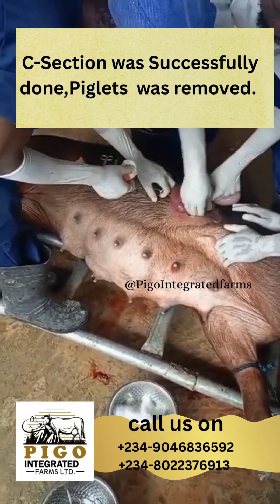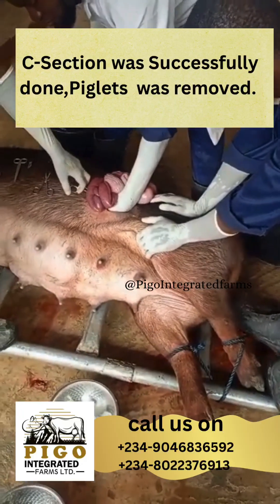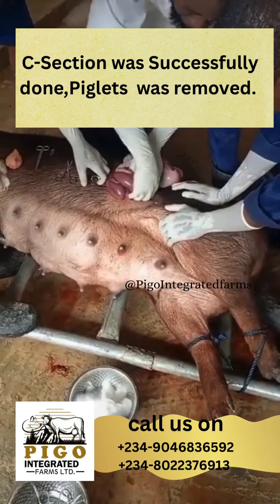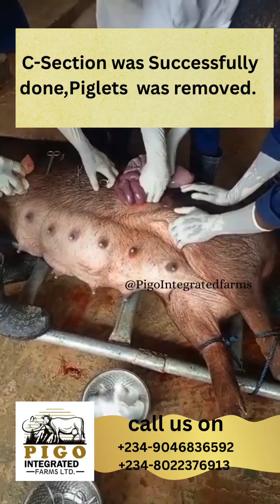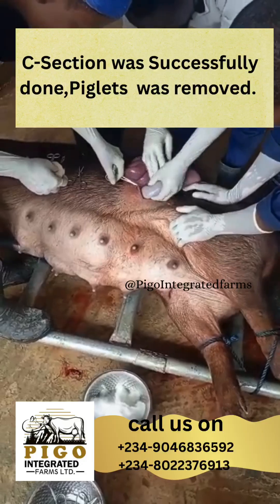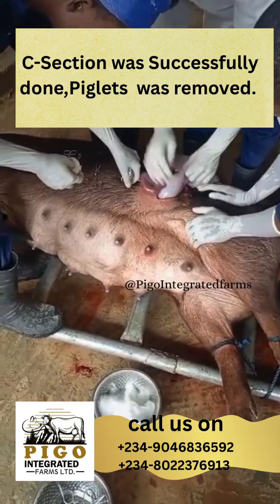Caesarean section in pigs is a surgical procedure used to deliver piglets when natural birth is not possible or becomes life-threatening for the sow or piglets. It is relatively rare in commercial pig farming due to cost and practical constraints, but may be performed in high-value breeding animals, pets, or in veterinary teaching settings.